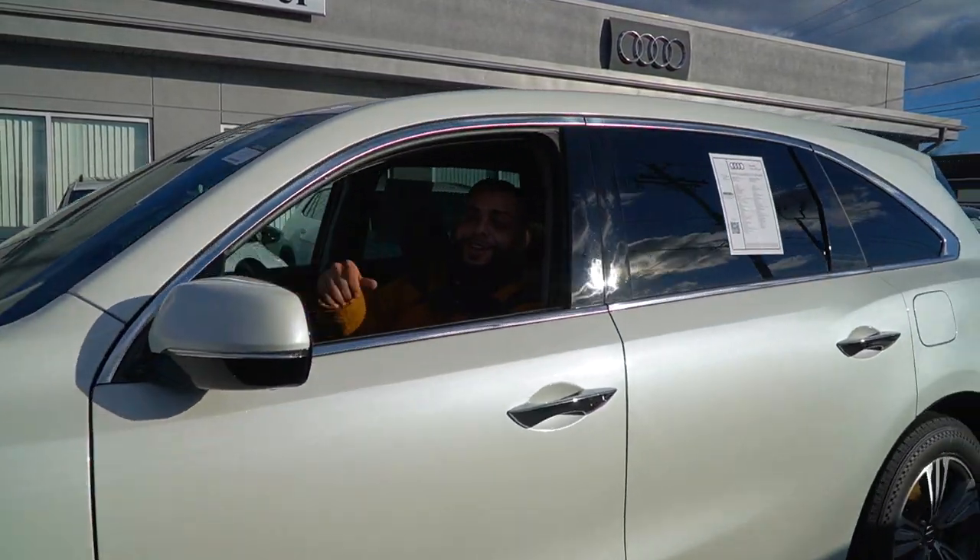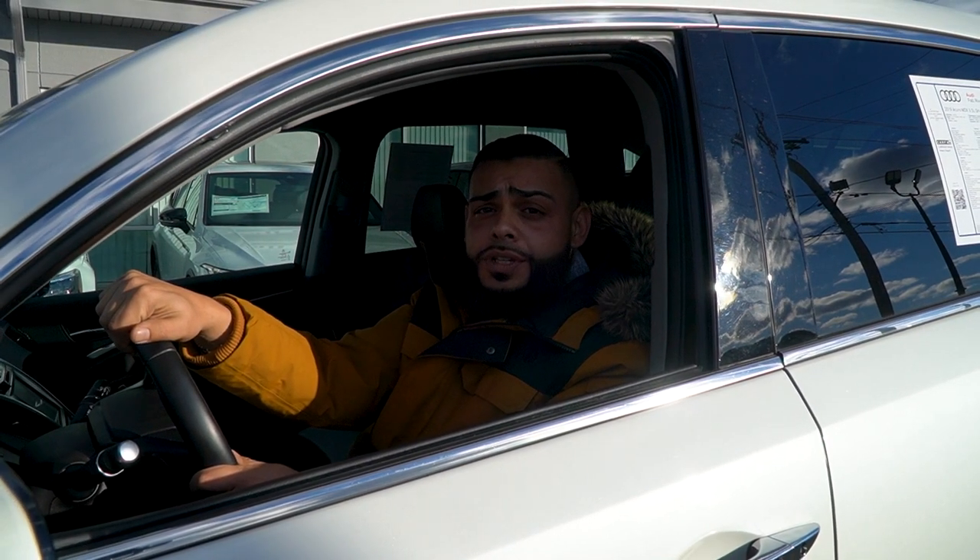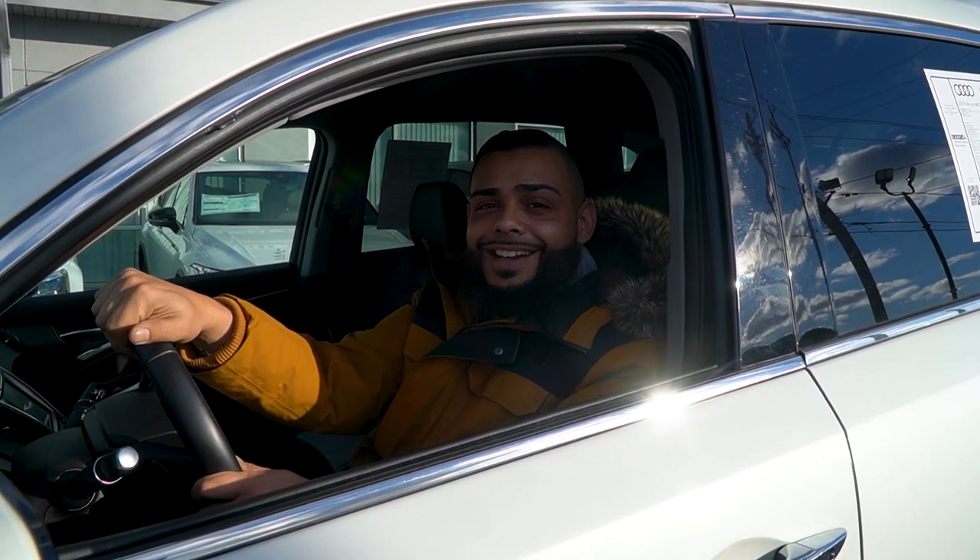Hey, this is Ryan over at Audi VW Fall River. I want to thank you again, Kristen, for watching. You can call me on my personal number, 401-529-9919.